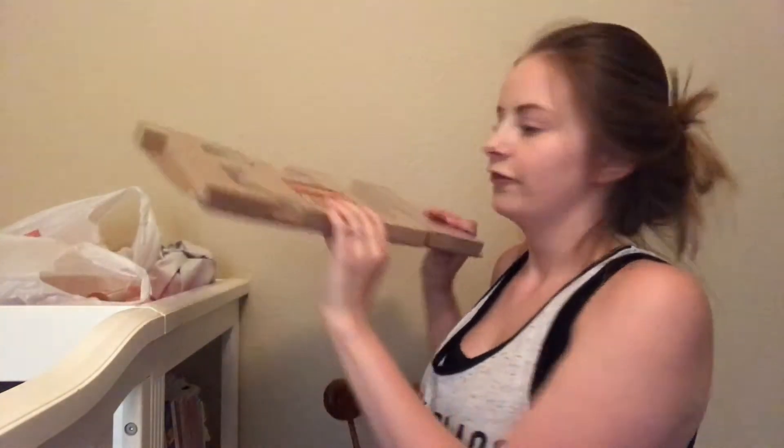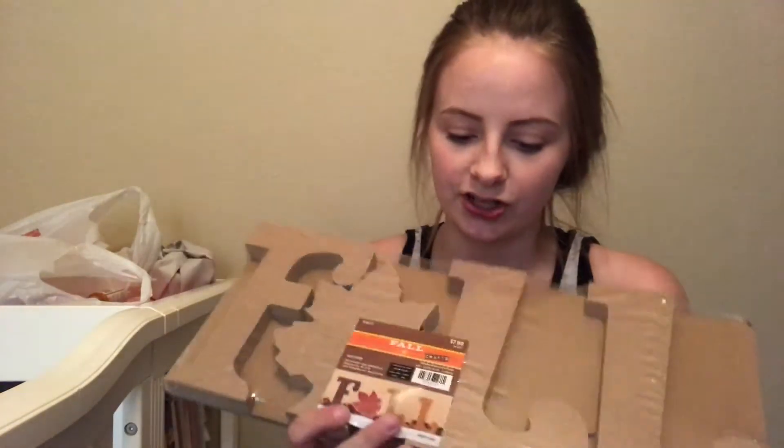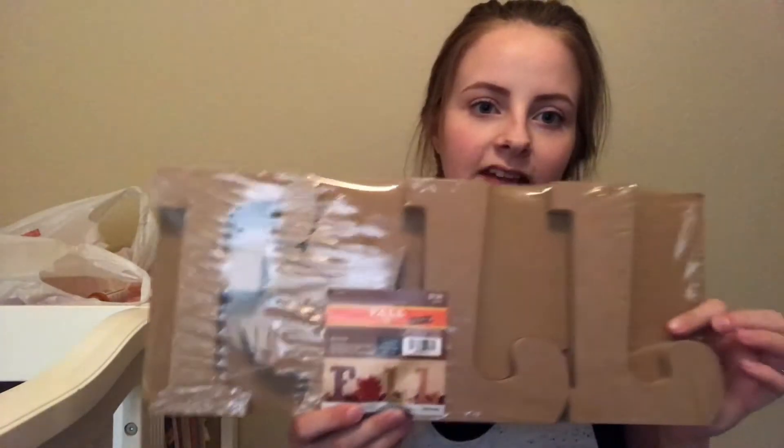First I'm just going to do the stuff that I bought for myself and my daughter. So for fall, we can't do much crafts because she's so little. I bought this fall letter thing and I'm thinking about putting either her footprint or her handprint in it. I thought that would be cute — we're getting a new entertainment center so I thought that would look cute on top of that.